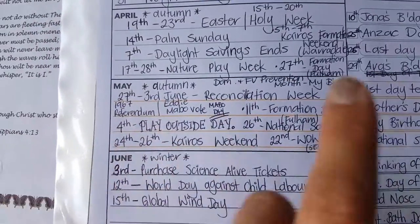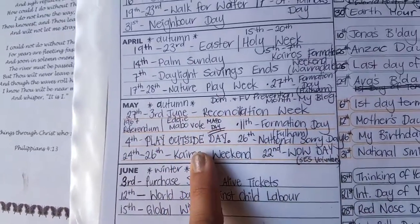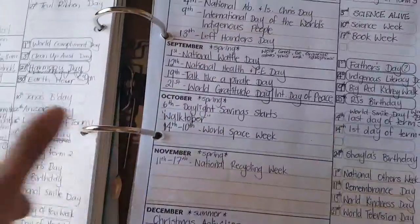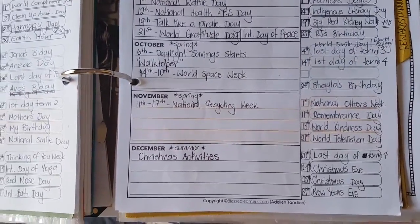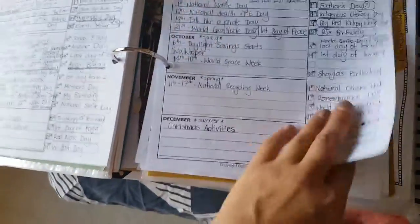In May we've got Reconciliation Week and we'll be learning about the 1967 referendum and Eddie Mabo vote, because we're Aboriginal. In July we have NAIDOC Week. There's a whole bunch of things we'll be studying this year — these are the main important days, but there are other things as well.